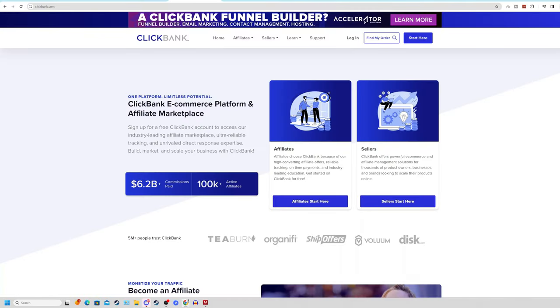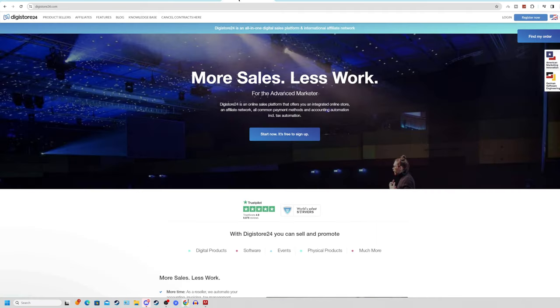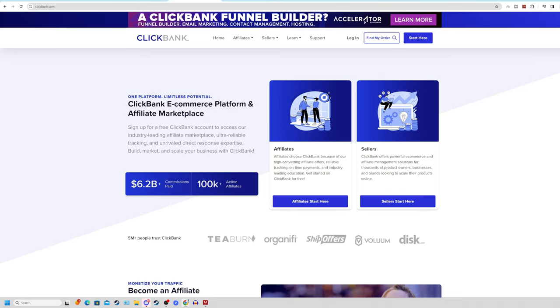Come over to clickbank.com — the number one affiliate marketplace in the world, which has paid out over $6.2 billion in commissions to over 100,000 current active affiliates. Best of all, you can sign up completely for free. I'm 100% aware that ClickBank is not available in every country, so a second alternative is digistore24.com. However, I'm going to continue with ClickBank.